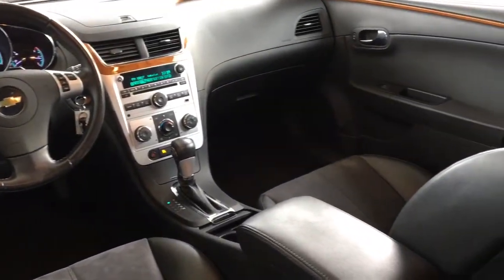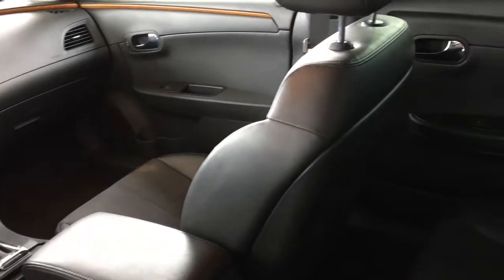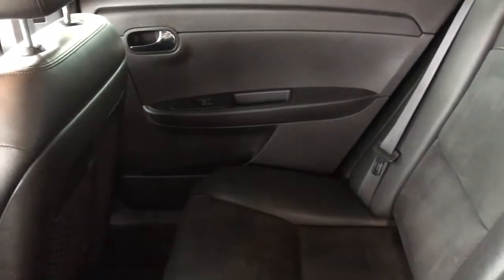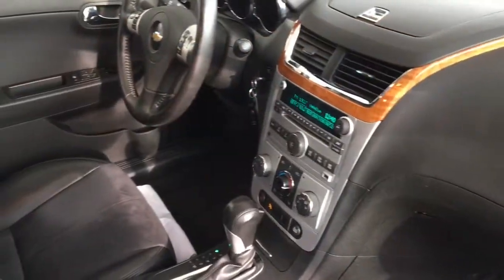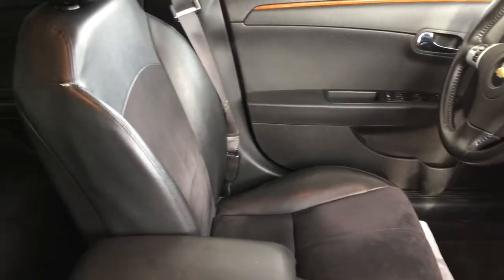Inside, the cabin looks upscale with leather upholstery and wood accent trim. Features include air conditioning, cruise control, power windows and locks, heated seats, tilt steering, and an AM FM CD audio system with steering wheel controls. There's comfortable seating for passengers and the rear seats can be folded down for increased carrying capacity.